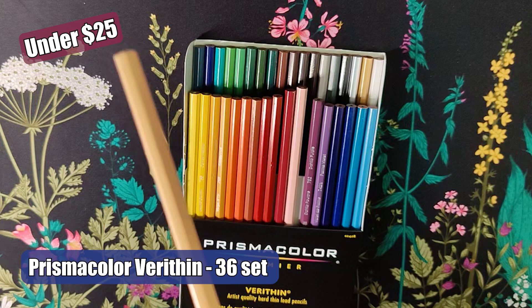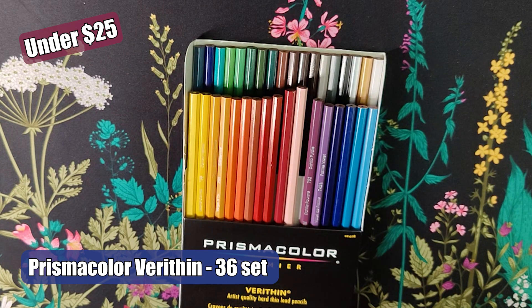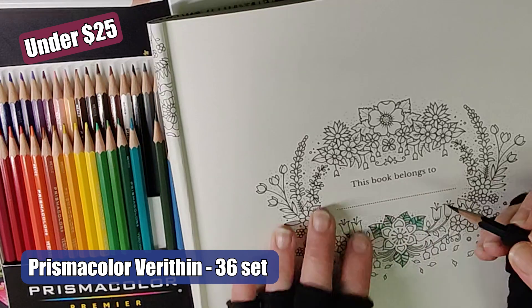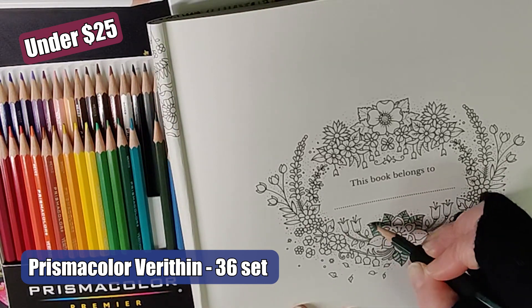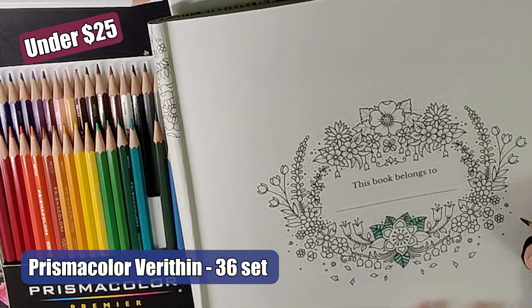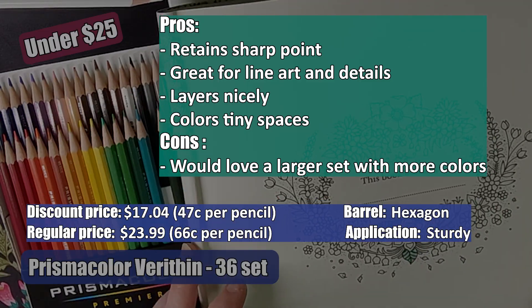I also found a small set of watercolor pencils that did quite well — the Royal and Langnickel watercolor pencils, 24 set. I'm still experimenting with these on different paper, so be sure to drop back at a later time for more details about them.